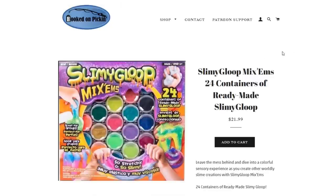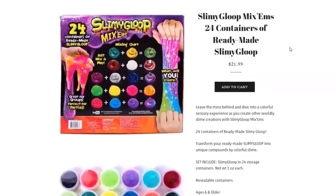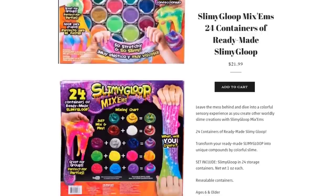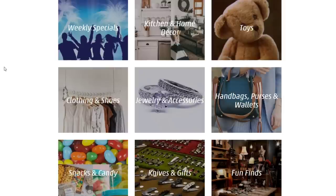The slimy gloop is $21.99 — 24 containers of ready-made slimy gloop. It's a huge slime pack and kit with things you can combine, plus reusable containers so you don't end up with a mess everywhere. Each container weighs one ounce and they're reusable, ages 6 and older. Really easy to clean up — $21.99 for our slimy gloop.